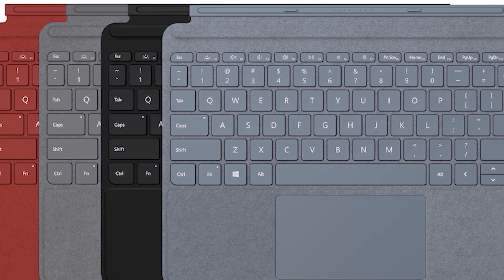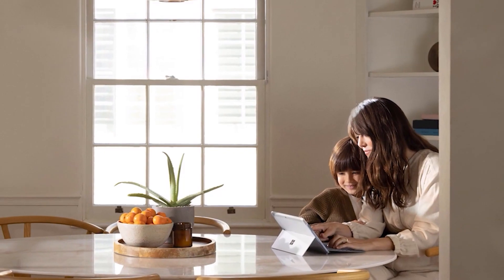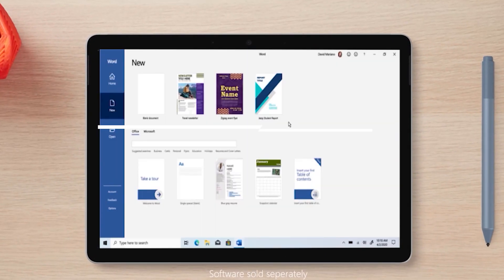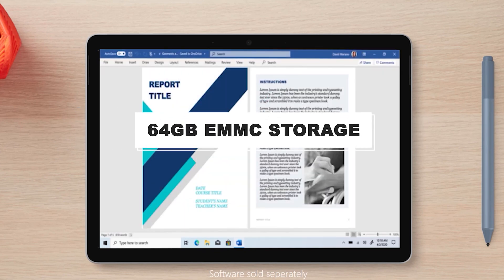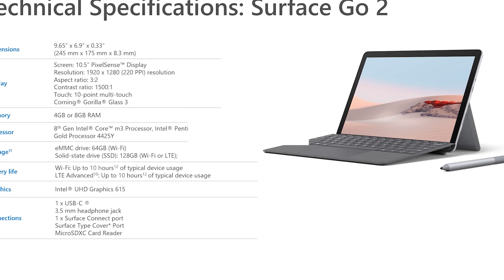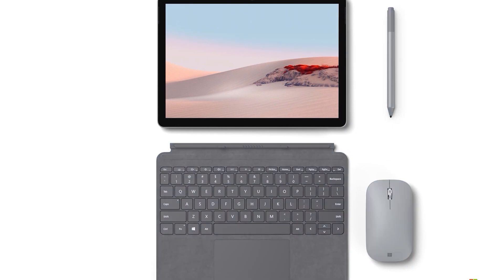The type cover that Microsoft sells for the Surface Go 2 is a bit smaller, but it's high quality and works great once you get used to the smaller design. It has an integrated touchpad and a magnetic strip so you can use it at an angle. The internal hardware is quite a bit slower — you can get it with an Intel Pentium Gold 4425Y processor, 4GB of RAM, and 64GB eMMC storage for basic office use, but you'll get a much better experience with an Intel Core M3 chipset, 8GB of RAM, and a proper 128GB SSD.